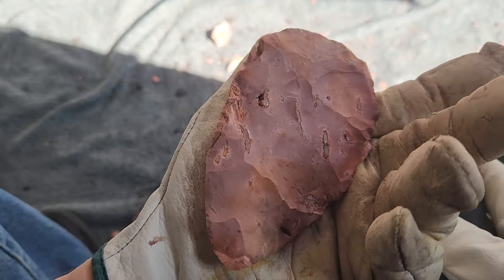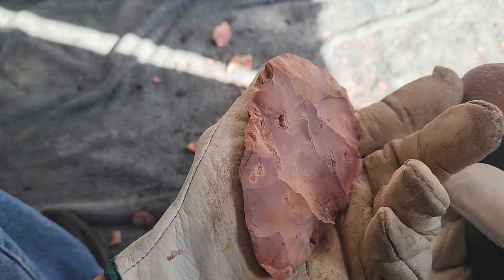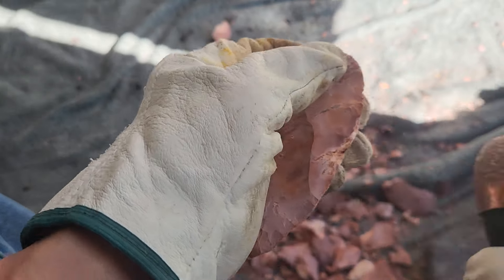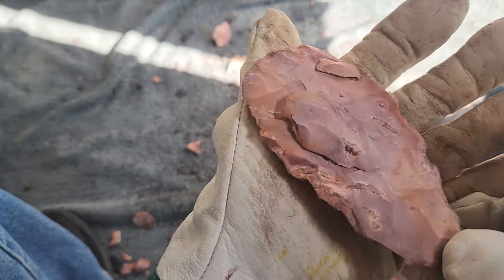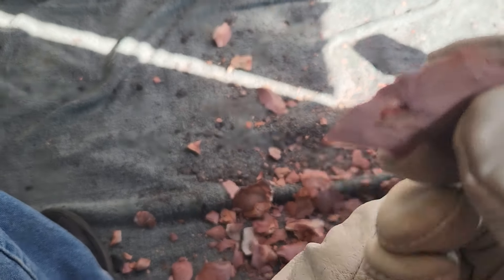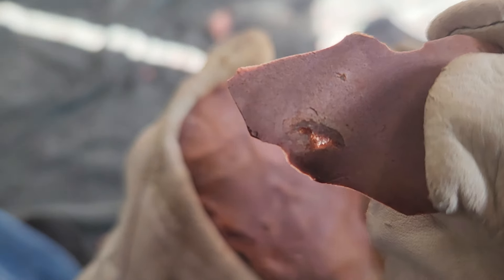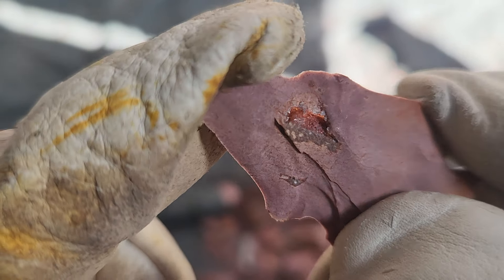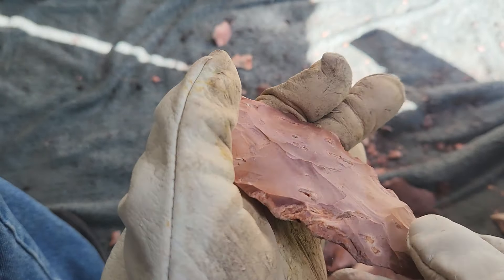It didn't do anything — let's hit it again. It did do something but I don't see where. It's cracked, so let's try it again — there it goes. That's pretty cool, you can see right through it.